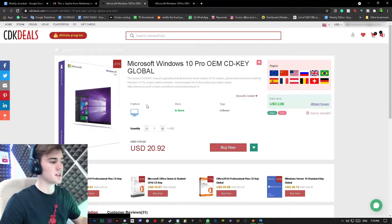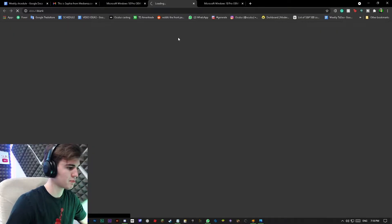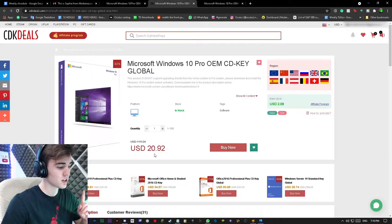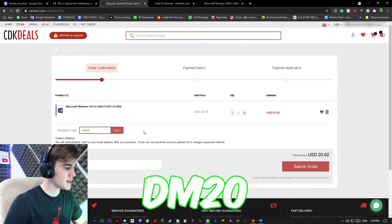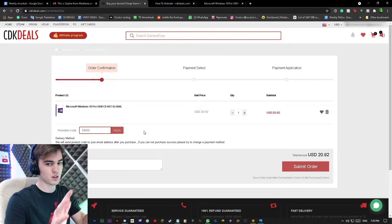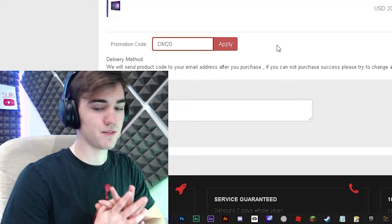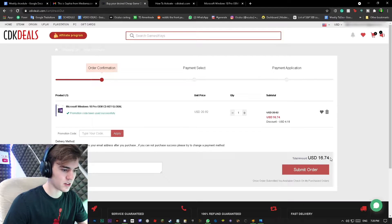If you click on the link down below in the description, it'll bring you to this page. Or you can just search Microsoft Windows 10 Pro key — this one right here. Now it's $20. I know I said $15, but there's a special coupon code that only you guys know. You can click on Buy Now. The promotion code is DM20. If that doesn't work if you're watching this in the future, please write in the comments and I'll try to get you a code for 20% off. Because if I apply it, it goes to $16.74. There are other Microsoft keys down to $15, but we're going to go with this one.